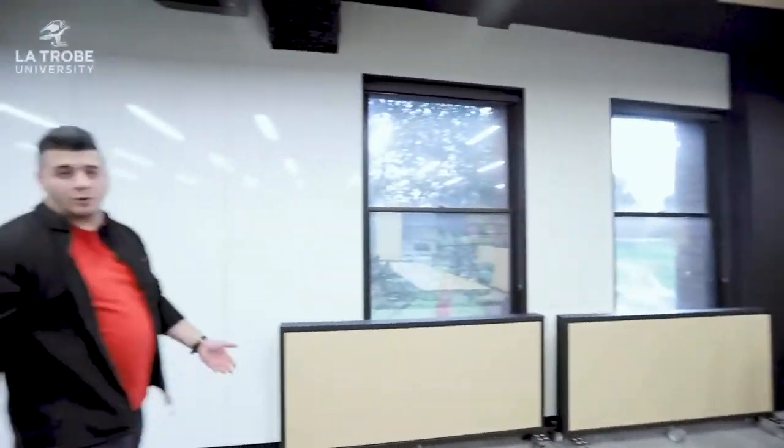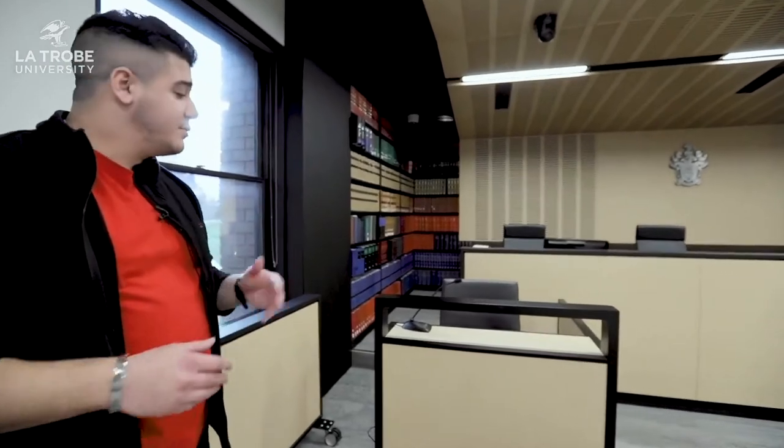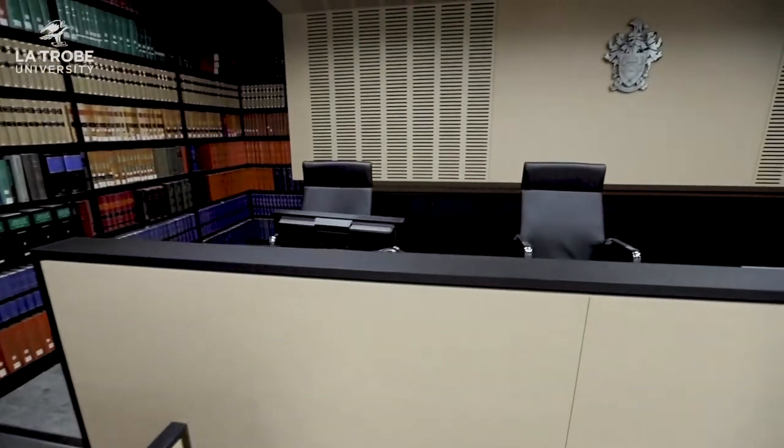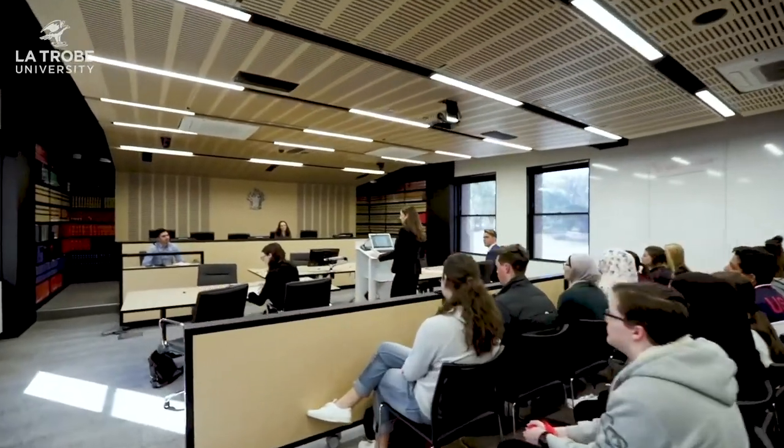Welcome to La Trobe's beautiful Moot Court. This Moot Court is based on a real court — the Magistrates Court — and it's where La Trobe Law holds a lot of its law competitions. Here is the witness box where the sides will interview the witness, the prosecution and the defence. We have the judge's stand up here where one to up to three judges can sit judging over competitions. These tables here are where the competitors sit — they can sit for client interview competitions, witness examinations, negotiations, or even our most famous competition, the Moot. The Moot is essentially a form of legal debate where the prosecution and the defence go head-to-head in a really heated battle, advocating for their side for their clients.